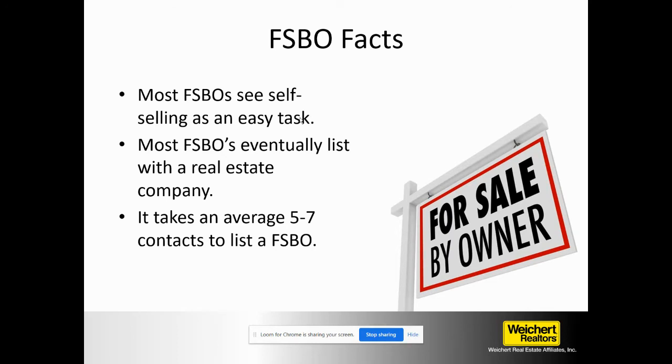Another thing you need to know: it takes an average of five to seven contacts to list a for sale by owner. The average for sale by owner stays that way for about 60 days. When somebody puts that sign in the yard, the average is about 60 days they're willing to try by owner before they'll list with a real estate agent. So we have to keep going back time after time — five to seven contacts is what it typically takes. When you knock on the door and get an icy conversation the first time, don't think it's over. Keep going back until you get to that seventh, tenth, twelfth contact.